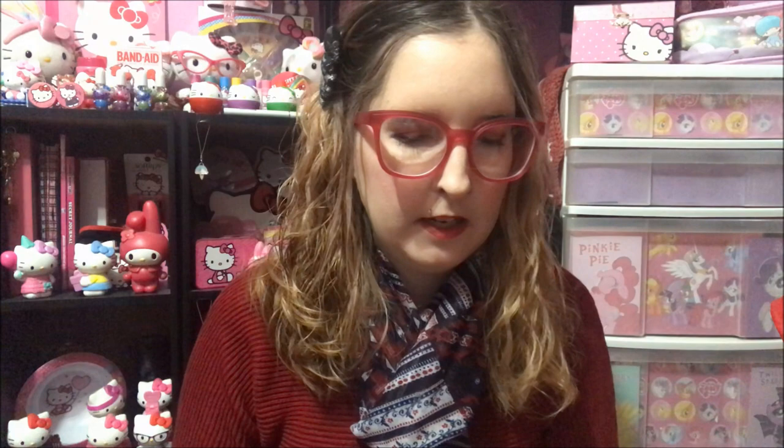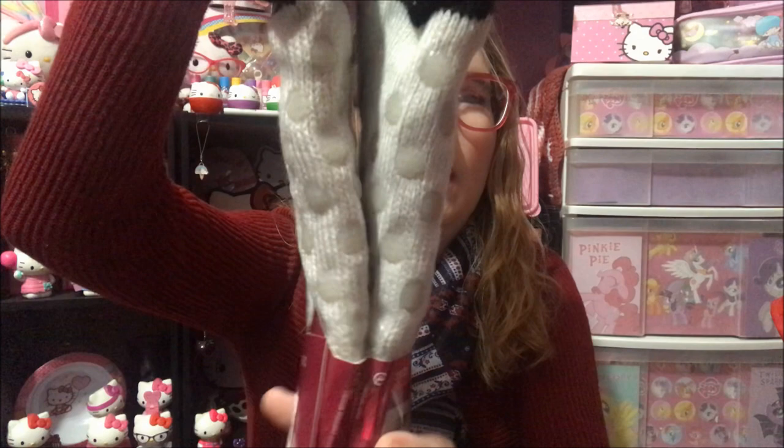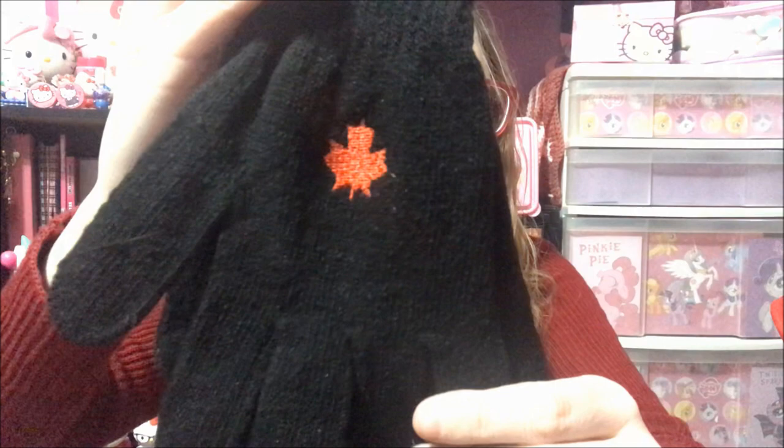Now on to what my Nana got me. My Nana got me a card with money in it and the money is in my wallet. She also had this wrapped around a present and it had these ladies' thermal cozy high quality socks — it has fuzz around here and those little non-slip things on the bottom. And she also got me a pair of mittens with the Canada flag on it.